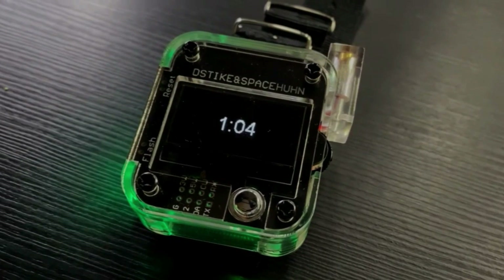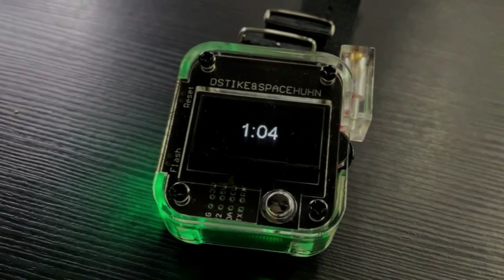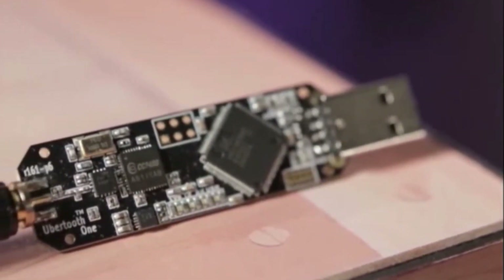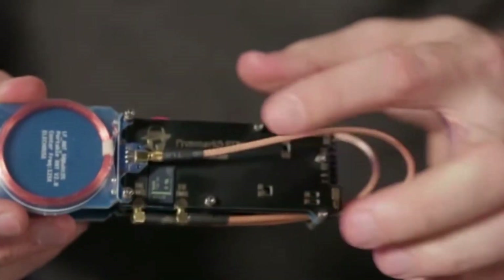Getting into the realm of technology's darker side, explore dangerous hacking gadgets you can still buy. Uncover gadgets with the potential to challenge digital security norms in unexpected ways.